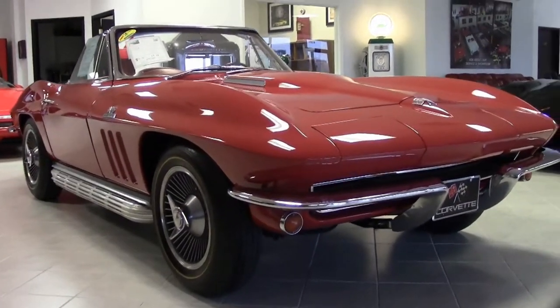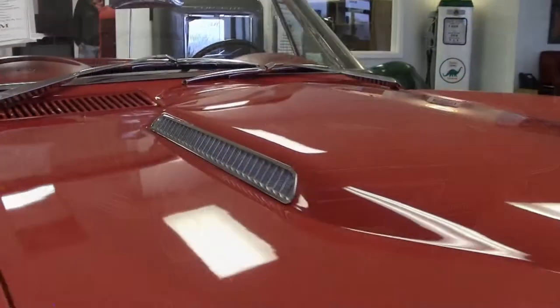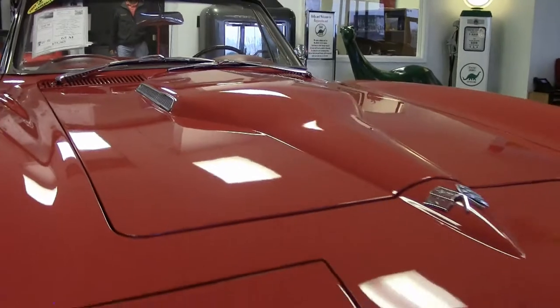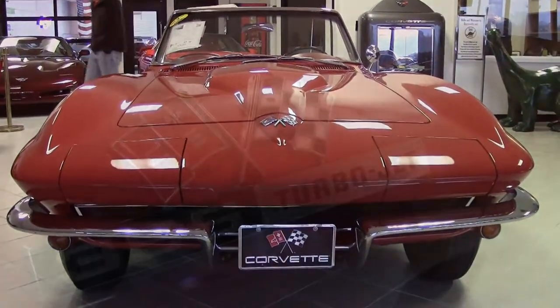1965, code-correct Rally Red exterior, code-correct red interior with beautiful white seats and door panels. These seats have been upgraded to leather surfaces as well. It has a beautiful, clean white convertible top.